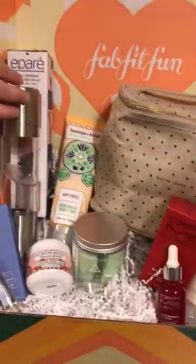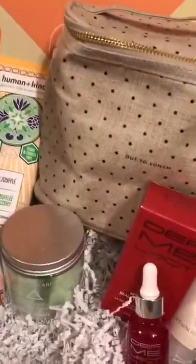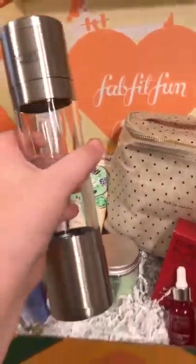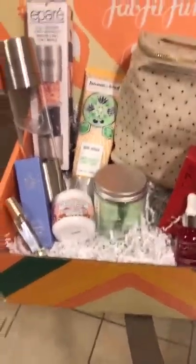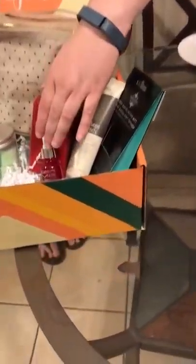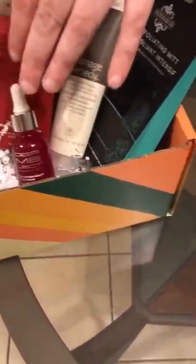I chose the Kate Spade lunch box and the salt and pepper grinder, but instead of that you could do yoga mat or a flat iron. I also chose the mystery gift, which is a skin serum.